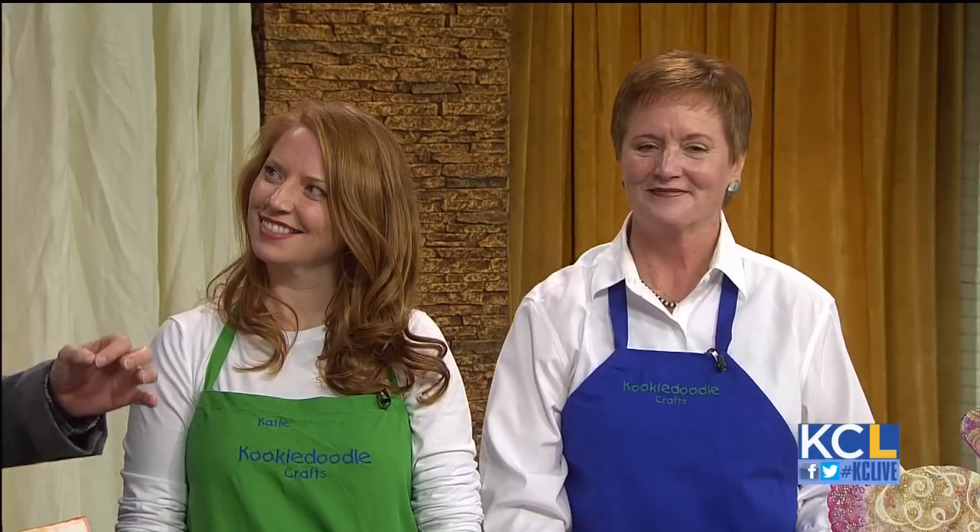Katie and Sheila Wyford are the mom and daughter pair who helped kickstart Kooky Doodle. What is with that name? My great-grandmother was an artist here in Kansas City and she had a nickname for my mother when she was growing up and it was Kooky Doodle.